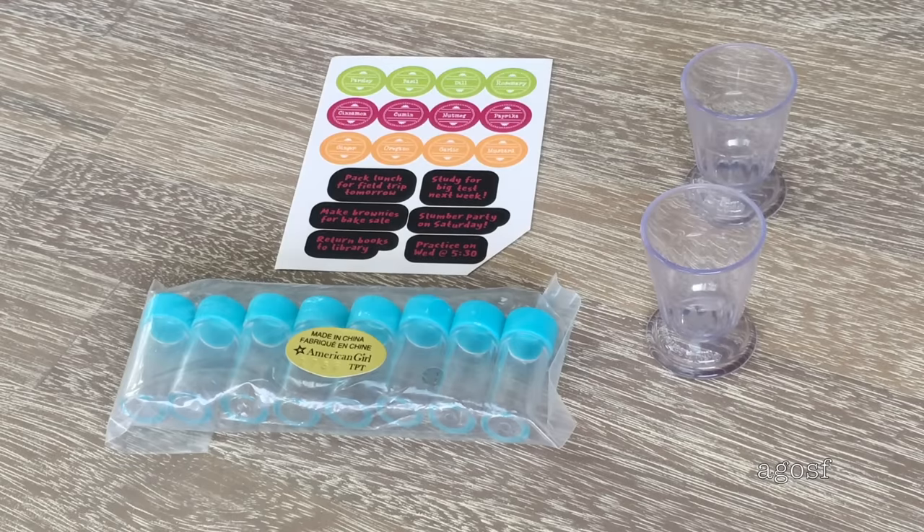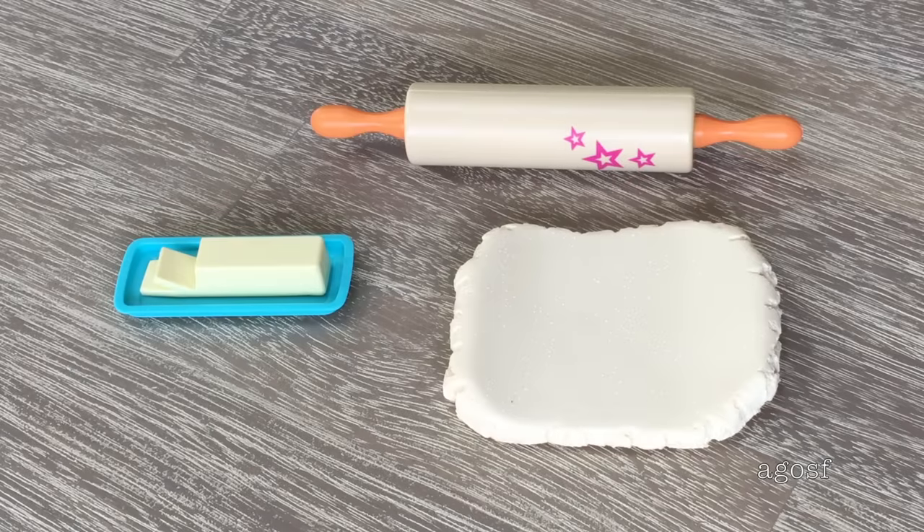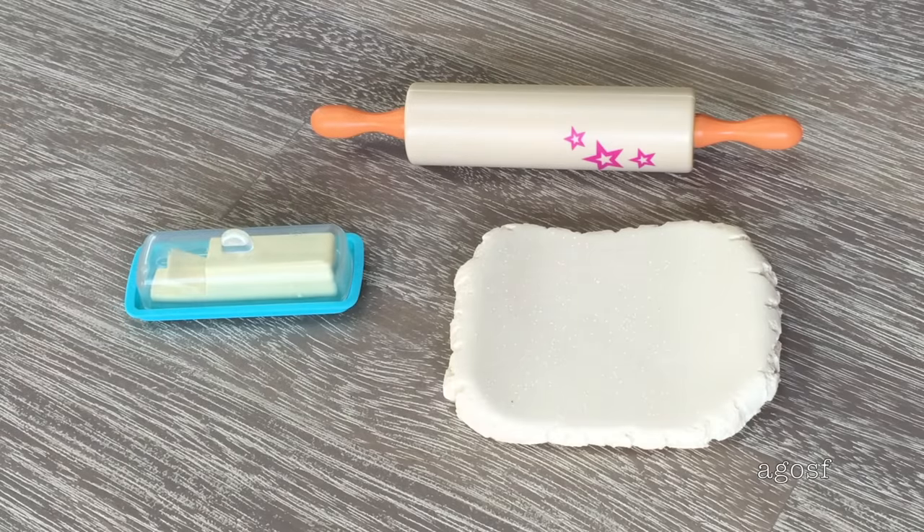There are 8 spice jars and it also comes with a sheet of stickers. You're meant to put the stickers on the spice jars so you can decorate them and so the dolls know what's inside, and there are also 2 cups. Next we have a rolling pin, some dough, and also butter — what's really cool is there's a lid so you can close it up.